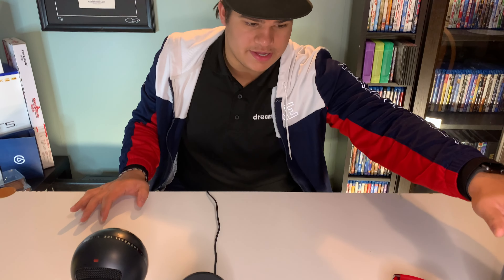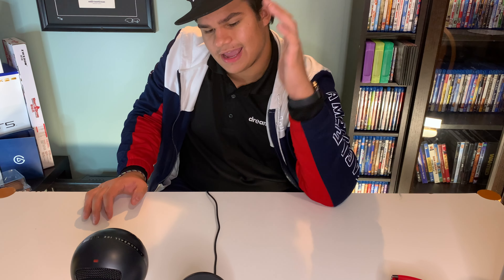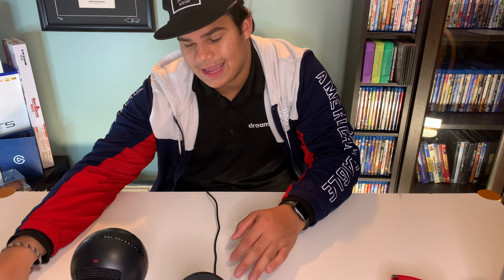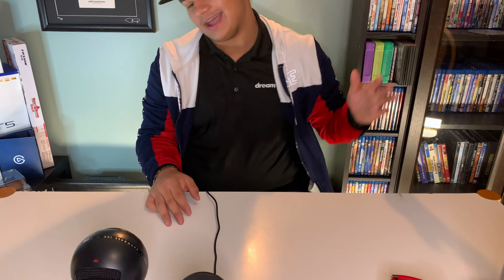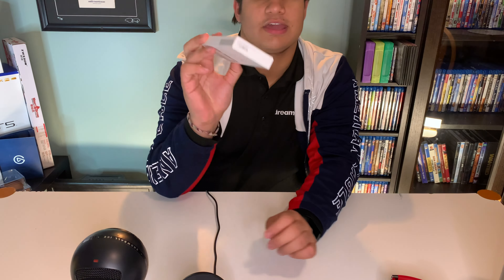On this desk we got a speaker, Beats, AirPods, a portable charger, a hard drive, a wireless charger, Blue Snowball Ice microphone, USB-C digital AV adapter, and a USB-C hub. To start, the cheapest one on this table — make a guess right now in the comments. Ready? Three, two, one, go!